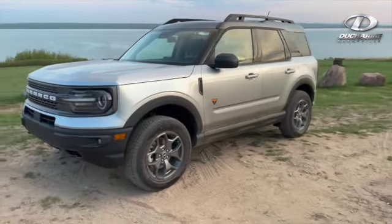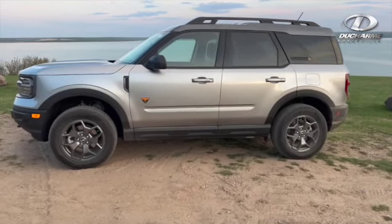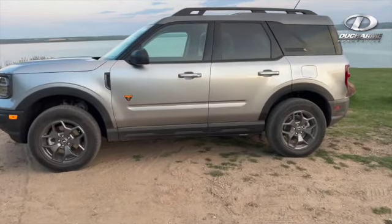It's powered by a 2.0-liter EcoBoost engine, paired up with the 8-speed transmission. This one puts out 250 horsepower and is very 4x4 capable.